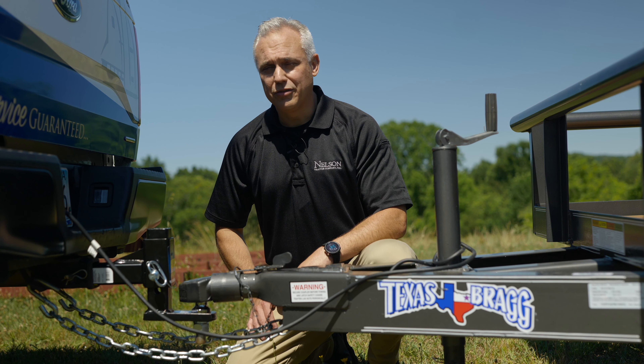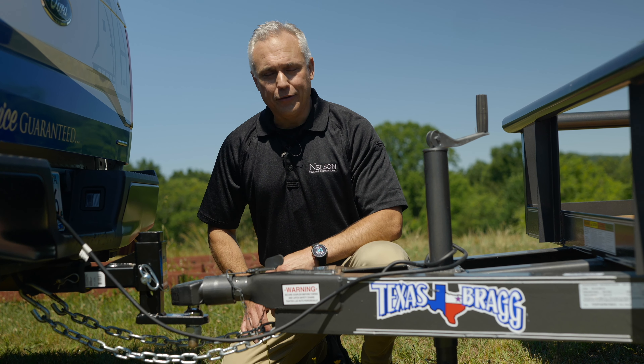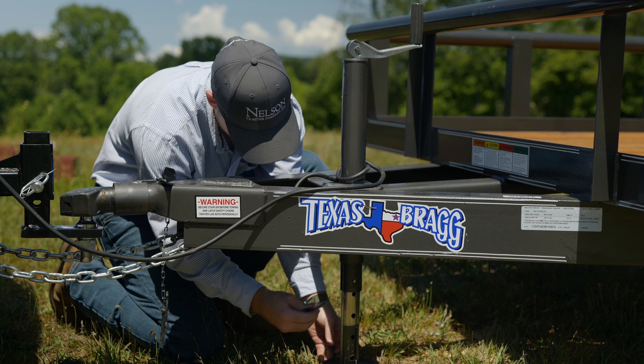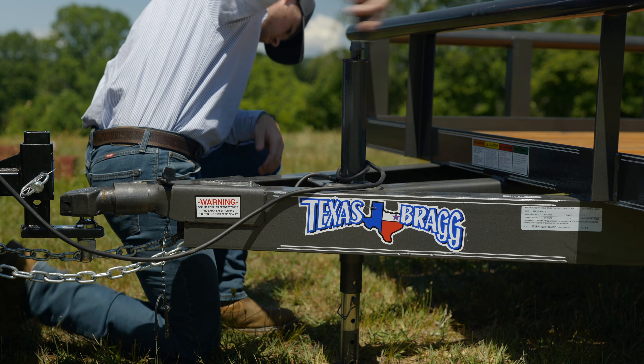Also, the wiring harness — it's completely encased in rubber from tip to tail. There's no exposure to any of the elements or road wear. The jack has got a foot on it that you pull a pin and it drops down, saving you time having to crank that jack handle.